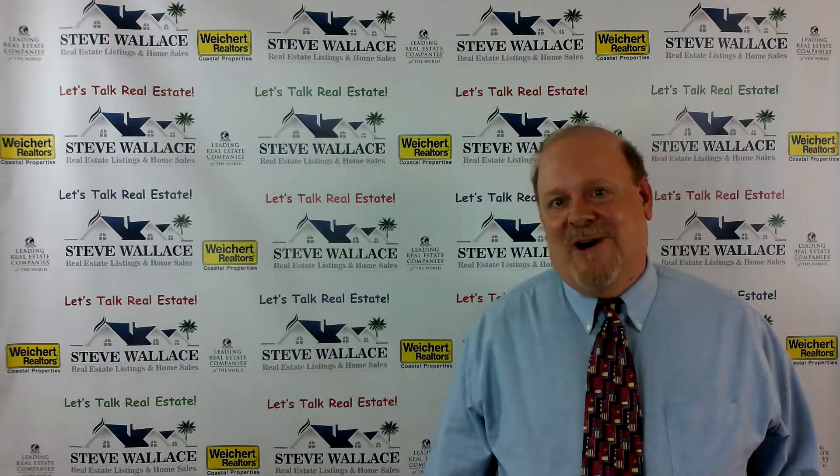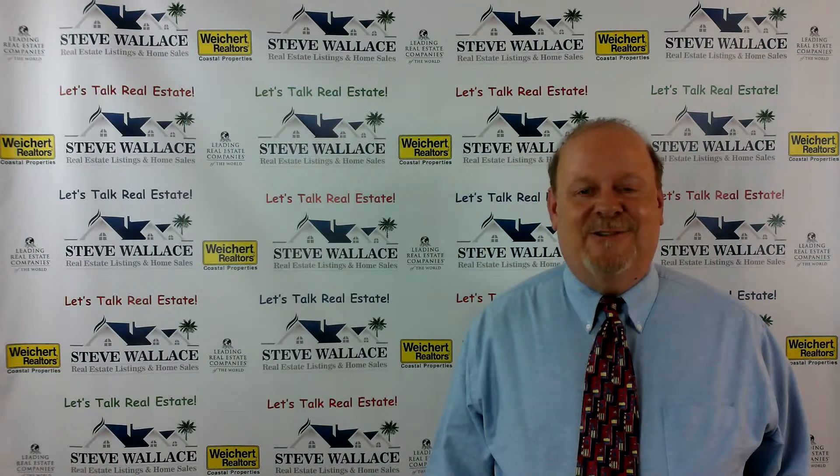Hey everyone, it's Steve Wallace on Hilton Head Island, South Carolina.